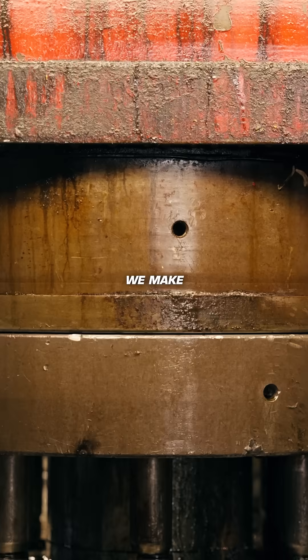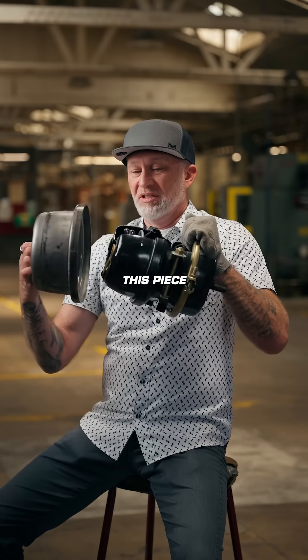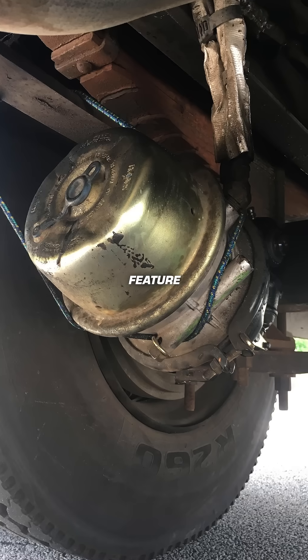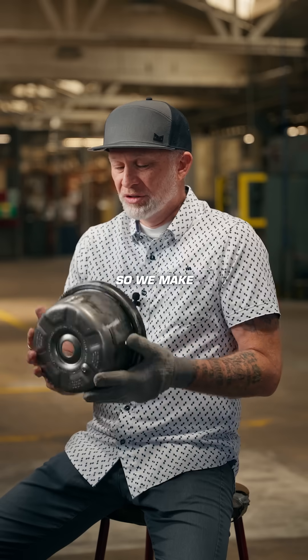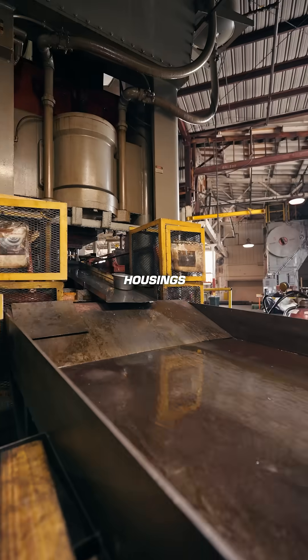This is the finished product. We make components for what we call a spring brake. This piece goes into a spring brake, which is a braking feature on transport vehicles like FedEx trucks. We make these spring housings, as well as the stud housings and the clamps.